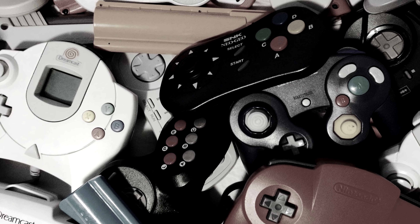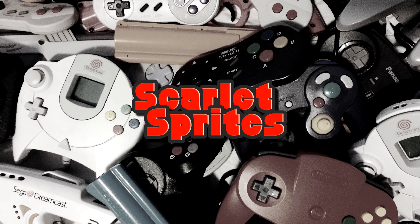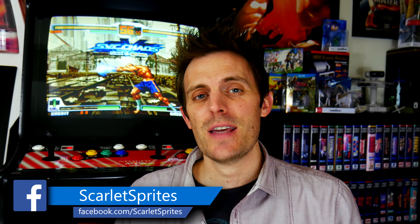Hey guys, and welcome back to Scarlet Sprites. I wanted to take a few minutes today and share a positive experience I had while using protection. To absolutely no one's surprise, I will occasionally seek out box protectors for some of my more collectible pieces in my video game collection.